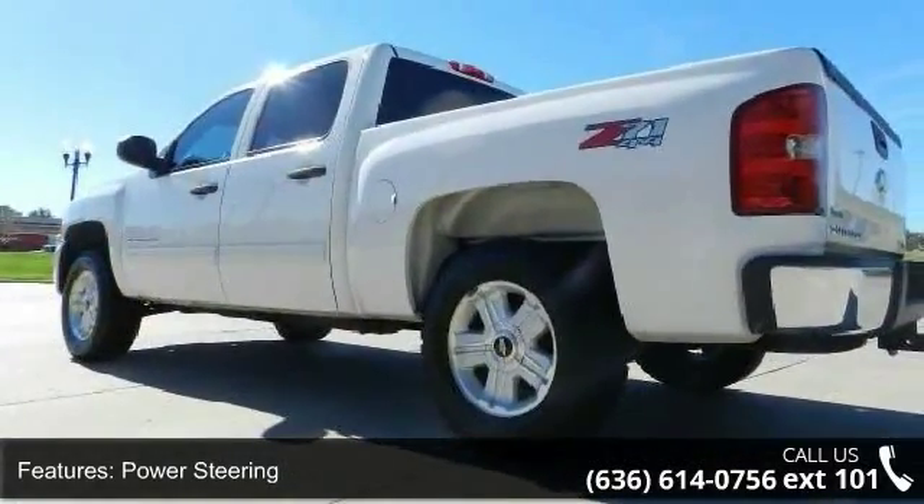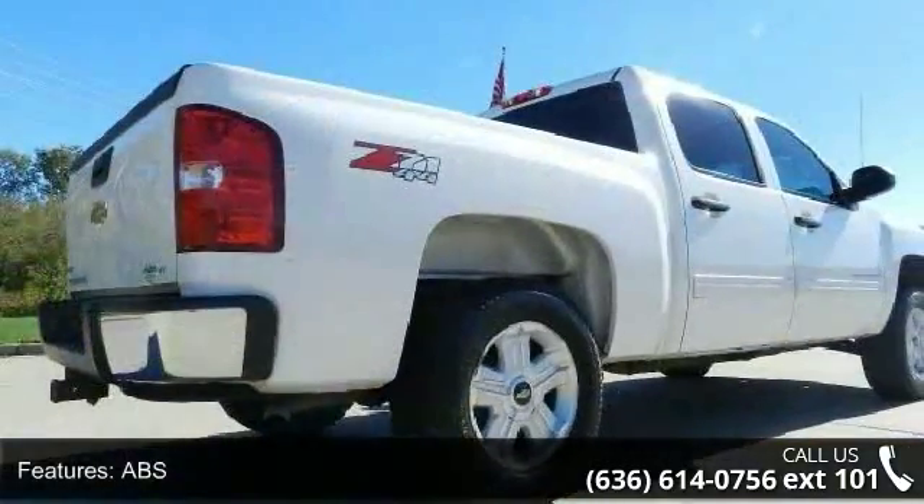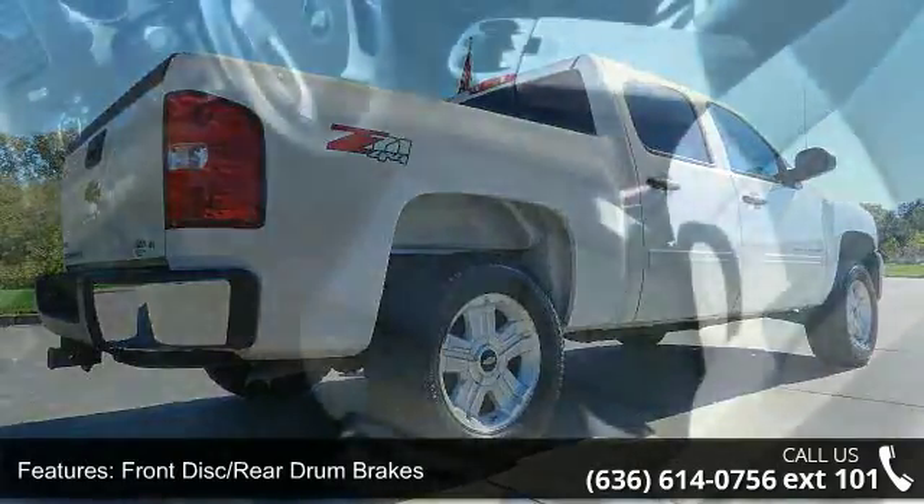This vehicle's top features include CD player and MFM stereo. Don't let this vehicle get away — call or click to schedule a test drive today.